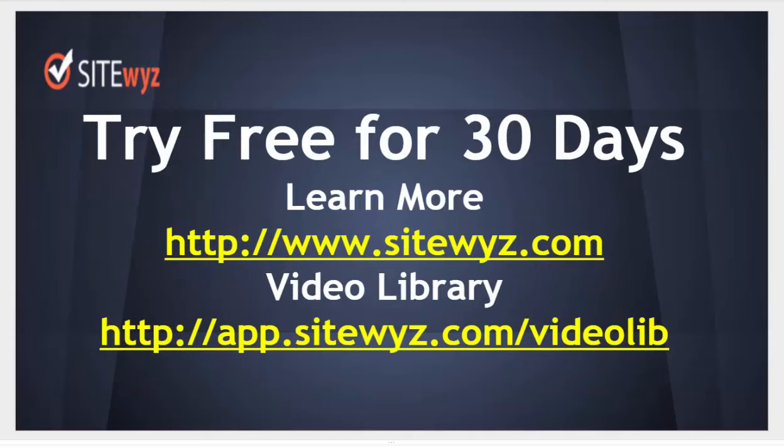To learn more, go to SideWiz.com. Check our video library and try a free account for 30 days, and experience the easiest way to build secure block networks.